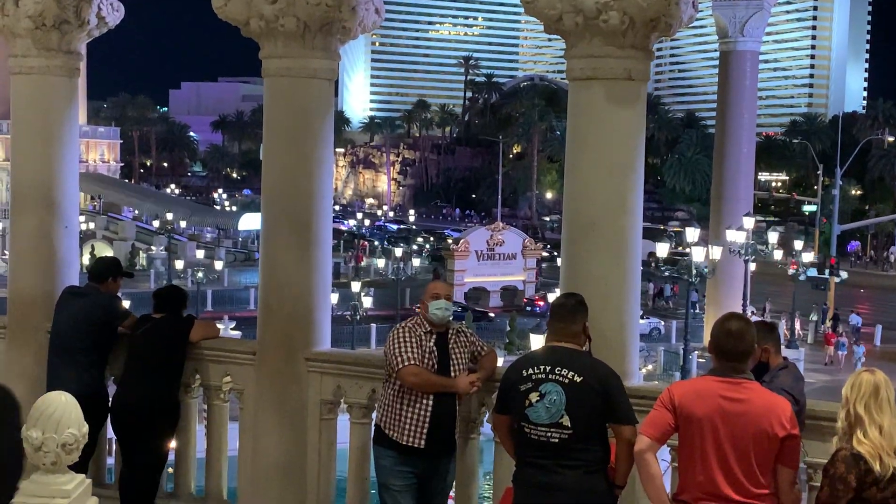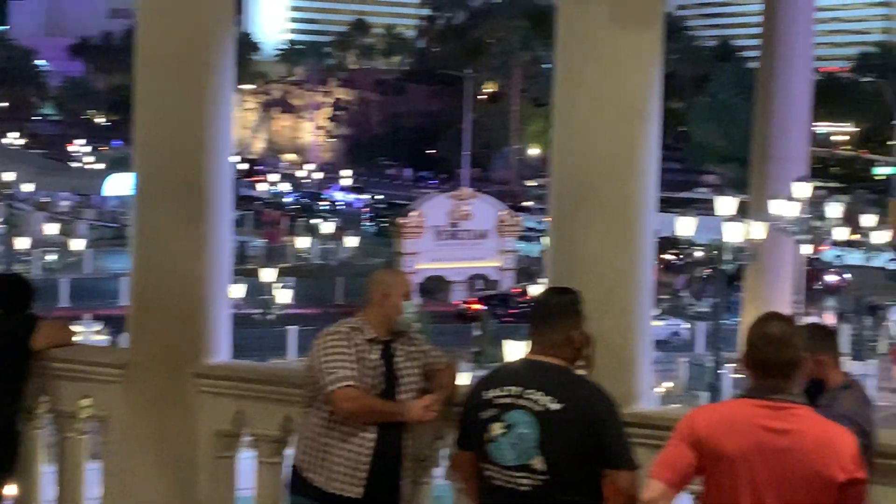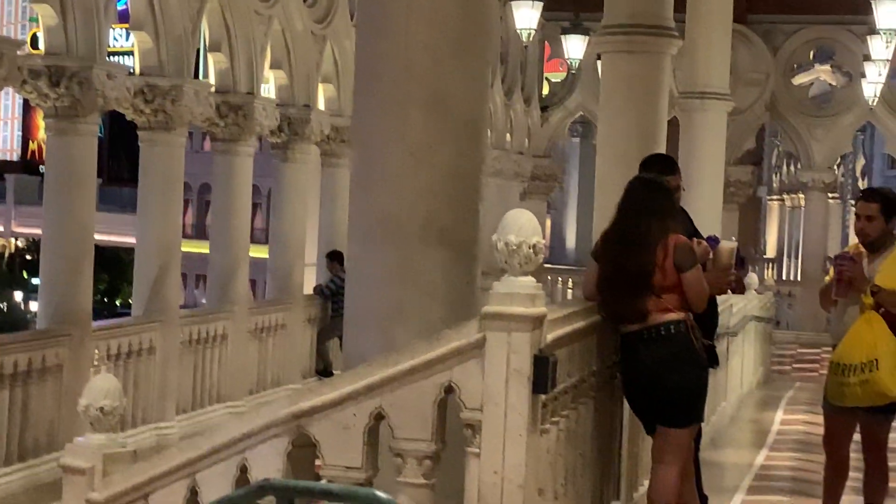Now I want you to check this beautiful view out. Look at it — from upstairs, looking down on the street. There's some wonderful people hanging out here, enjoying this beautiful weather. The weather is so nice.